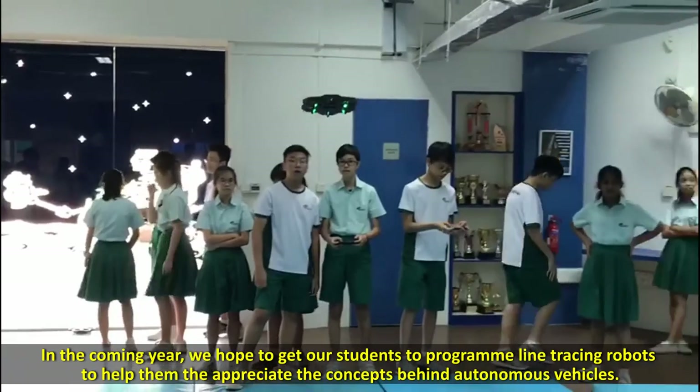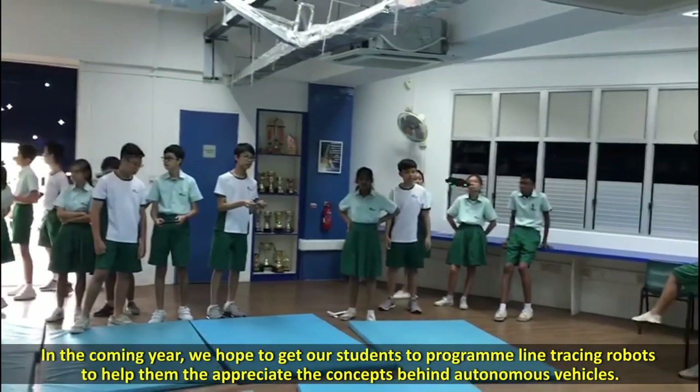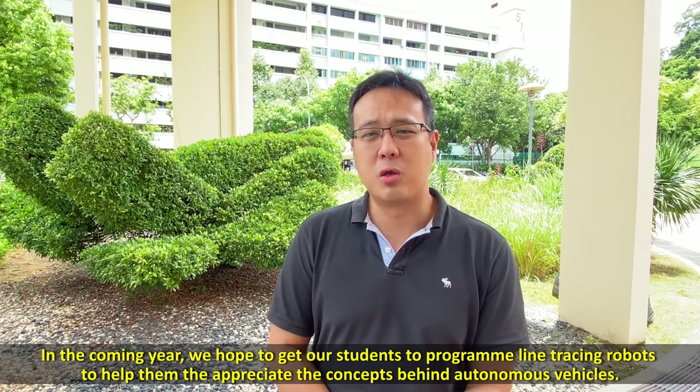In the coming year, we hope to get our students to program line-tracing robots to help them appreciate computational concepts.